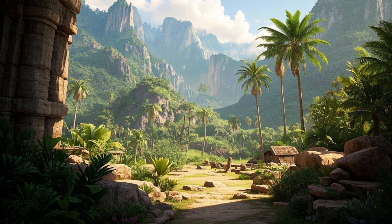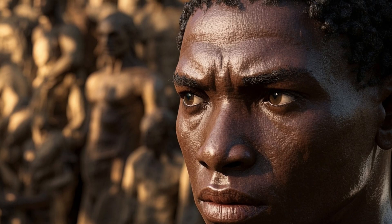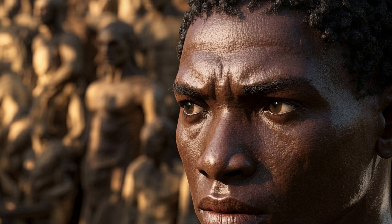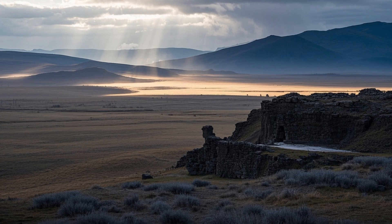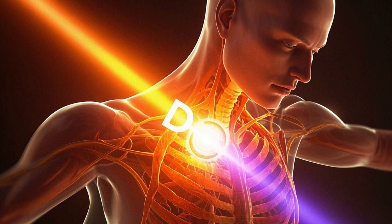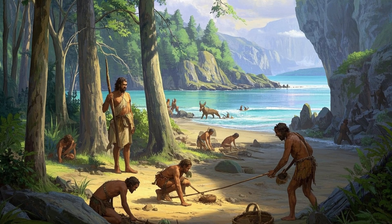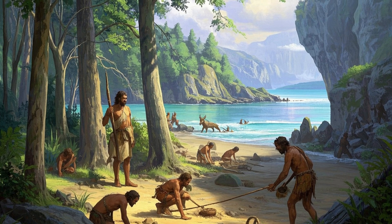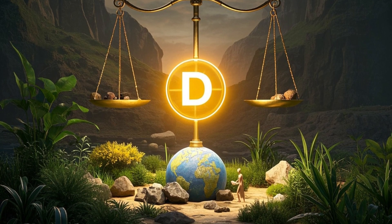Near the equator, the sun's rays are strong. Lots of melanin and darker skin protects you from getting too much UV radiation, which can damage your skin or even cause cancer. But up north, where the sun's weaker, you don't need as much protection. Instead, you need to let in more UV light to make vitamin D, which keeps your bones healthy. So over thousands of years, humans adapted. Darker skin became common near the equator, and lighter skin showed up in places like Europe. It's a neat trick of nature, balancing sun protection with vitamin D.